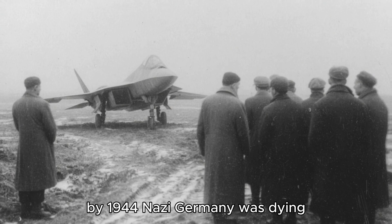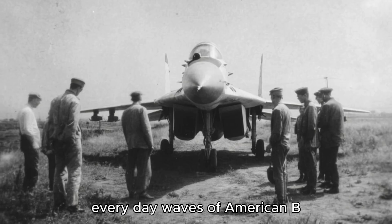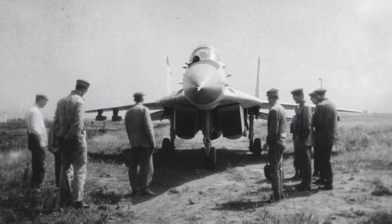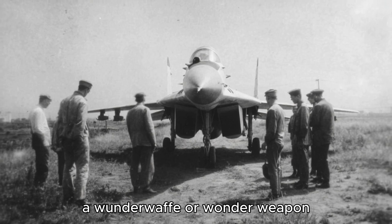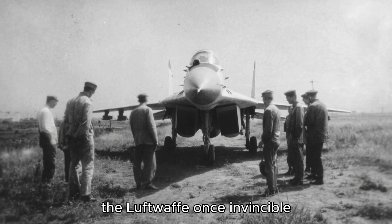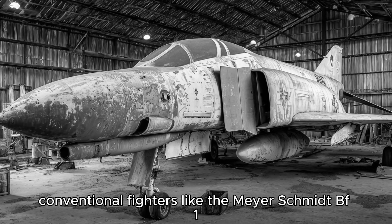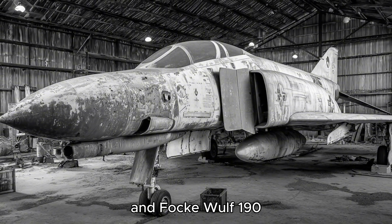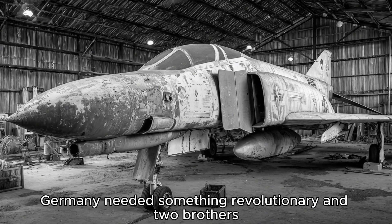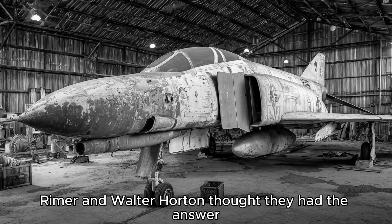By 1944, Nazi Germany was dying. The Allies controlled the sky. Every day, waves of American B-17s and British Lancasters reduced German cities to rubble. Hitler demanded a miracle — a Wunderwaffe, or wonder weapon, something that could turn the tide. The Luftwaffe, once invincible, was being torn apart by Allied air power. Conventional fighters like the Messerschmitt Bf-109 and Focke-Wulf 190 were no match for the swarms of Allied bombers. Germany needed something revolutionary. And two brothers, Reimar and Walter Horten, thought they had the answer.